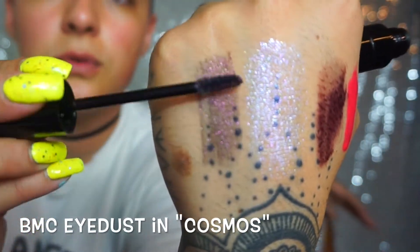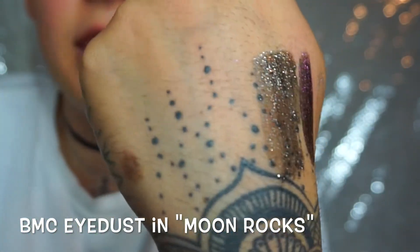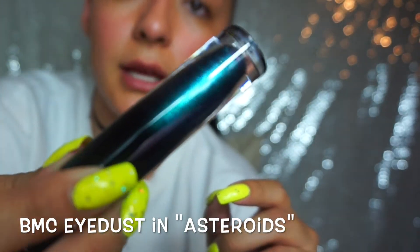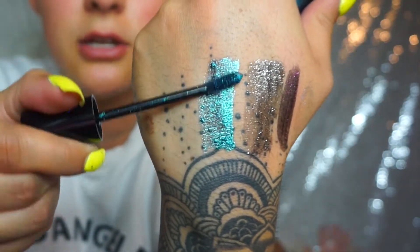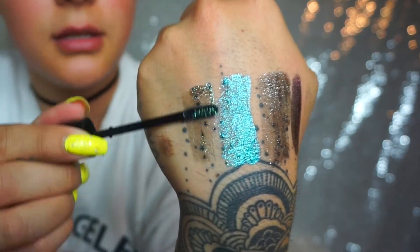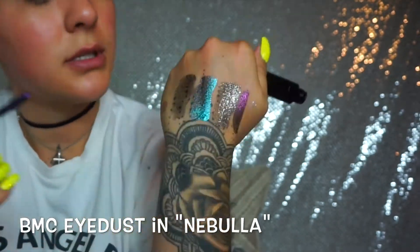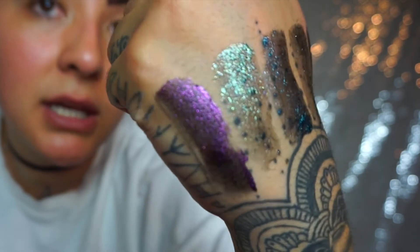So this one right here is called Cosmos — depending on how you shift it, it changes colors. This one here is Moon Rocks, which is more of a silvery chrome — super cool. This color is called Asteroid, and in the packaging it looks teal but then it has purple and blue iridescence in it — so pretty. The next one is the blue one but it comes out kind of teal-green. Look how pretty that is. The next one is called Martian, which is more like a jade green. And this one is called Nebula, which is purple, and it has little speckles of pink and peach — super pretty.